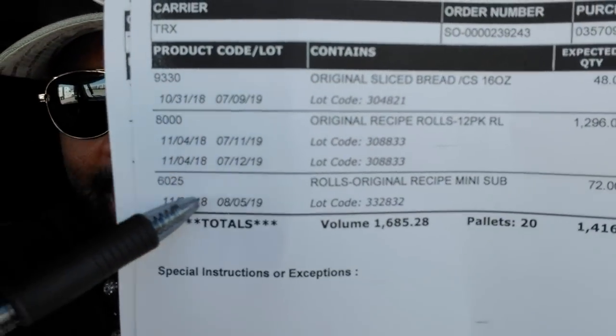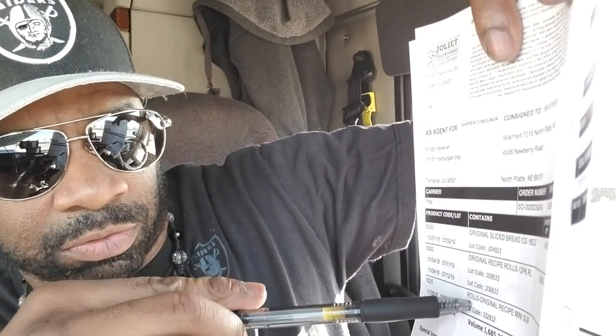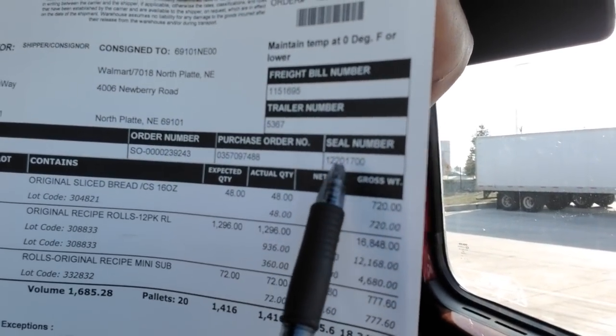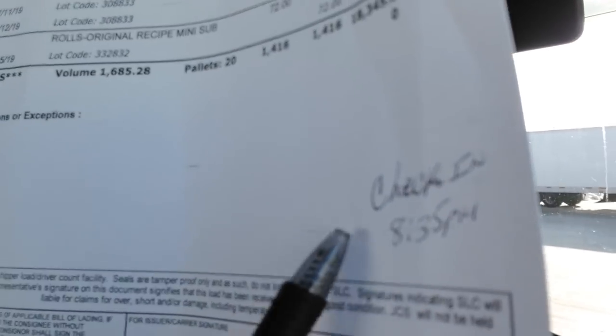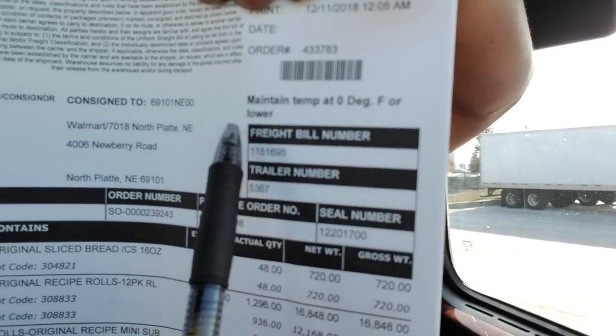It's dead on this time. Product code right here — it contains Rose Original Recipe Mini Subs. Your seal number is right here, and that's when you get out and go check the seal. This is where it's going, right here. This is the time the paperwork got printed. This is the time I checked in yesterday, so I can try to get the detention. Your temperature is right here.